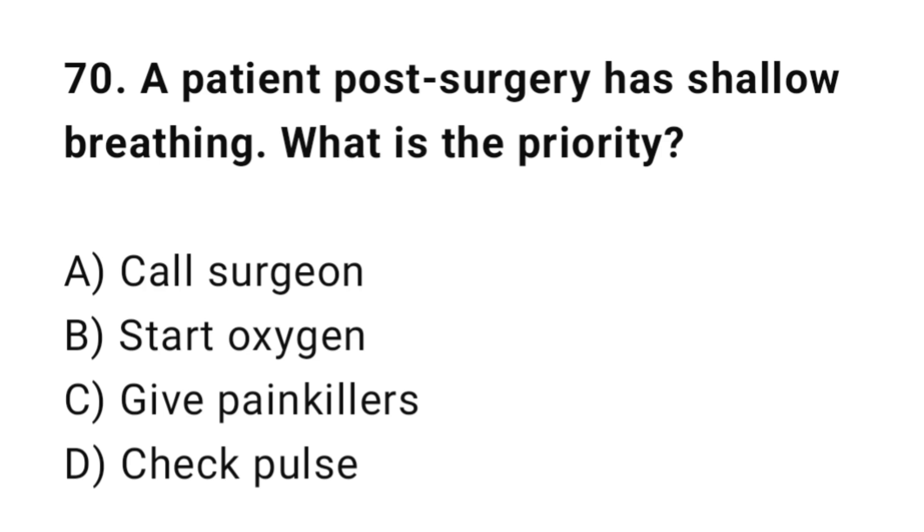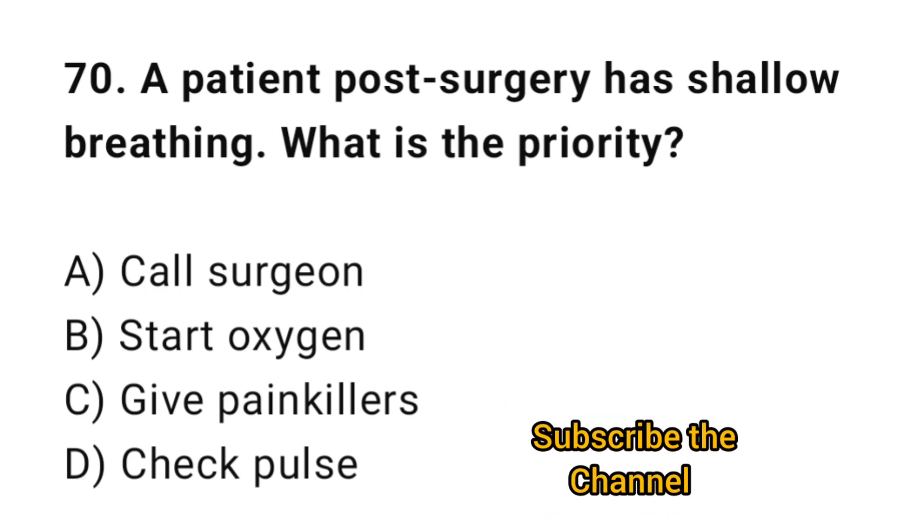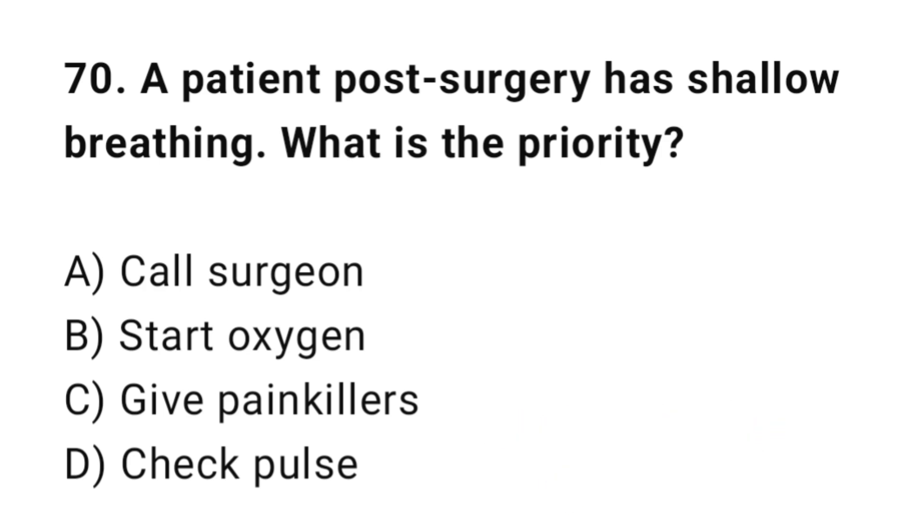Q70: A patient prepared for surgery has shallow breathing. What is the priority? The correct answer is B: Start oxygen.